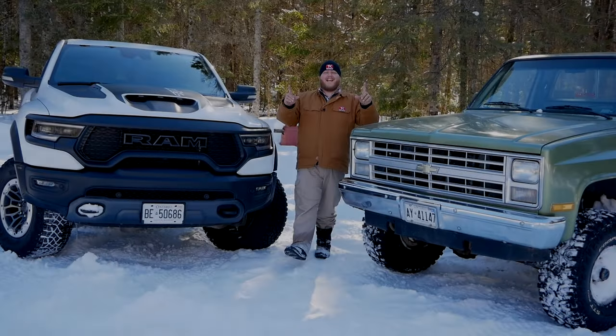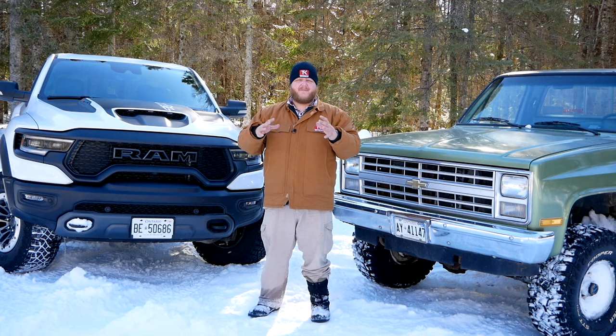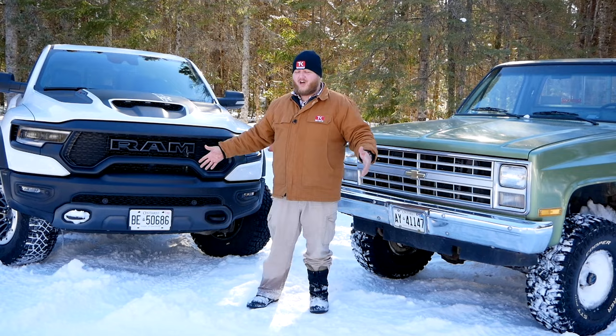Hi everybody, and welcome to the Truck King YouTube channel. Sitting next to me on my right is the latest Apex Predator pickup truck to hit the market — that is the Ram TRX. If you want to see a full in-depth review, it's already here on the channel. But I have to be honest, we took it off-road here in the deep snow, and I was a little disappointed.